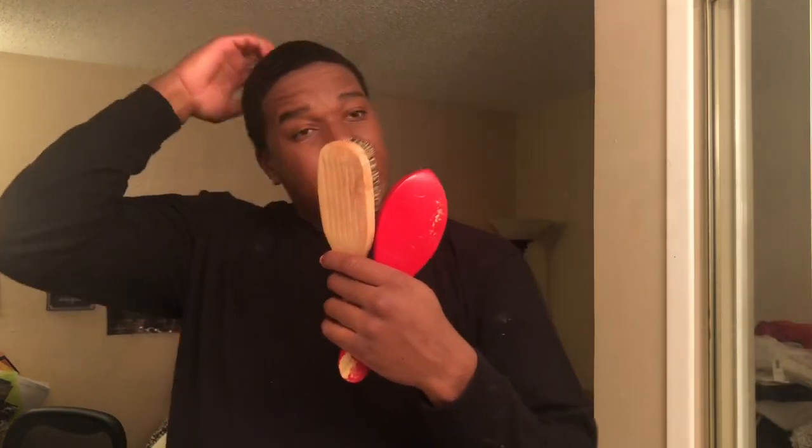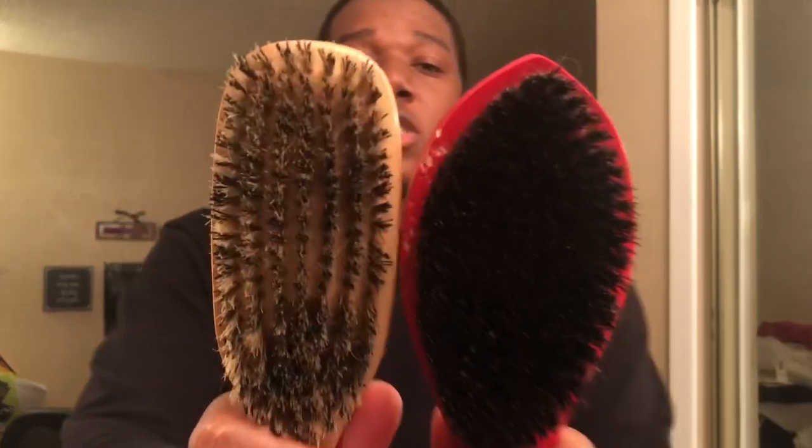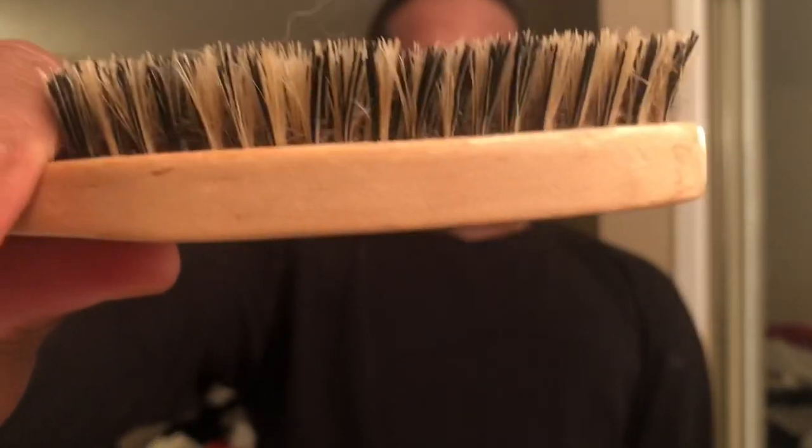What's good, coming back at y'all today with another banger. Today I'll be showing y'all five tips to get your waves right, and I'll be showing y'all these tips with these two brushes right here. These are two very different brushes — got the curve brush, and then you got the flat brush.